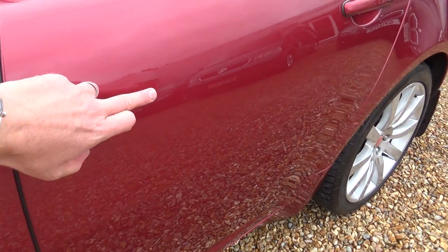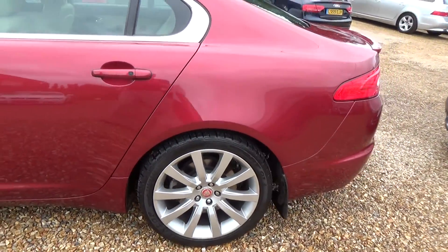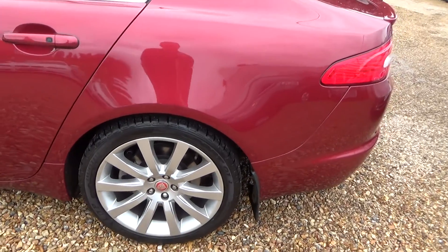I might just pick out there — two tiny, tiny little chips. We'll try and get some touch-up sticks and go and touch these in, as I said, during the soft prep stage.